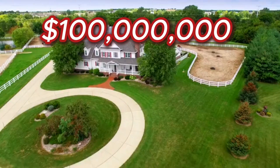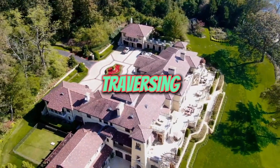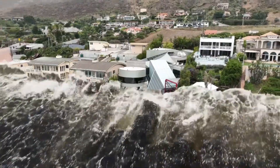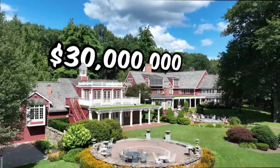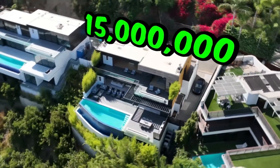This is a 100 million dollar mega mansion. Embarking on a journey through the realm of real estate, we find ourselves traversing a landscape dotted with homes of every conceivable shape, size, and price point — from humble beginnings to extravagant mansions. Each dwelling offers a unique glimpse into the world of housing, showcasing the diverse lifestyles and preferences of its inhabitants.